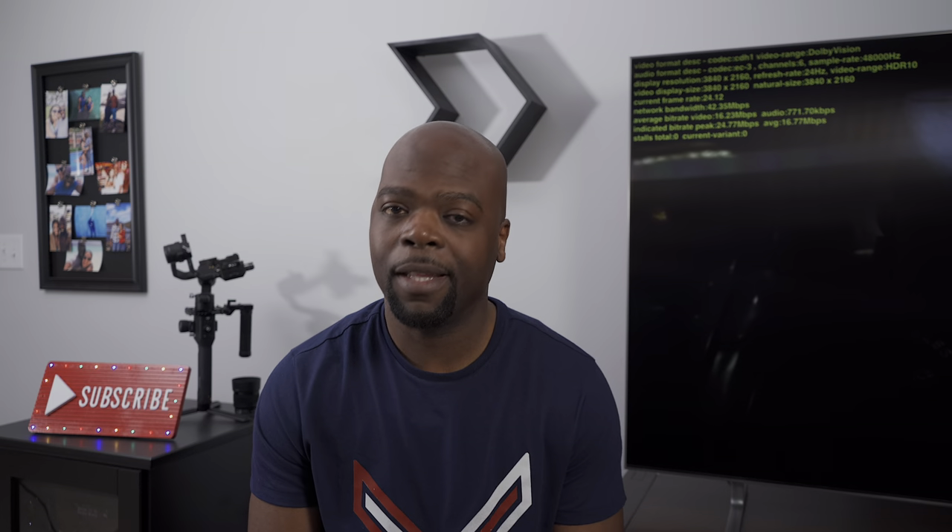Subscribe to the channel if you haven't already. Until next time, this has been your friend in the neighborhood — the Villaman — saying peace.